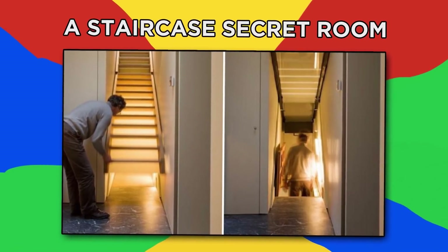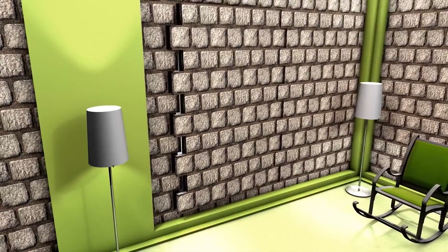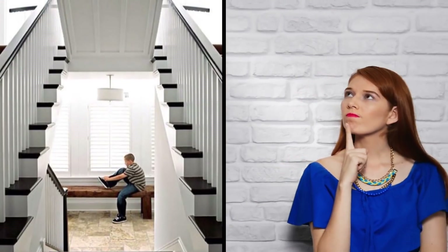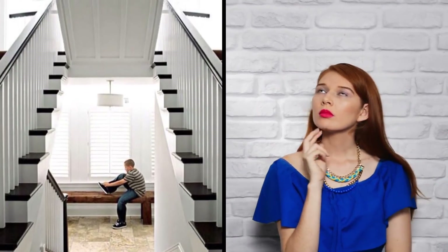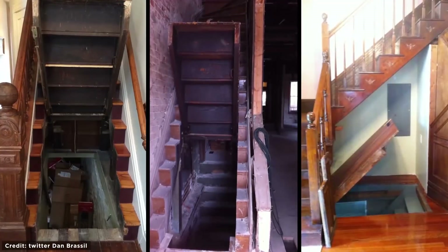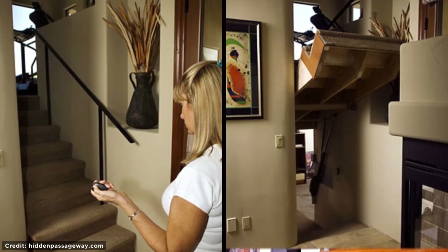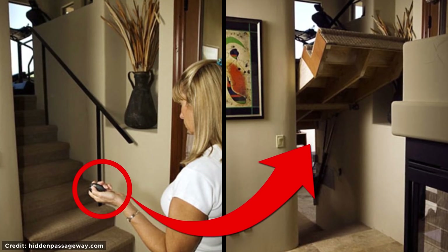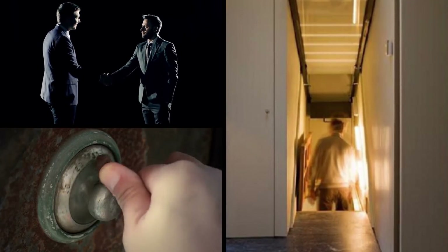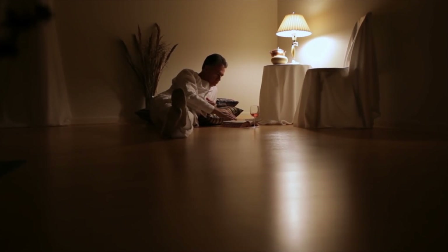Staircase Secret Room. Secret rooms aren't just for stories and films — you can actually build one into your house. Imagine the possibilities of this secret room built underneath a staircase. There are many varieties of staircases that have been built with secret places hidden underneath. This one is a panic room operated by remote control, whereas this one could be the perfect place to hold secret meetings, store your super secret stuff, or just hide away with a good book.